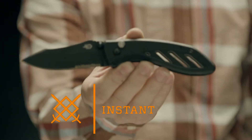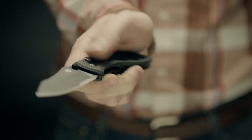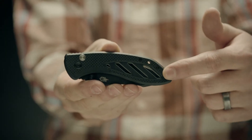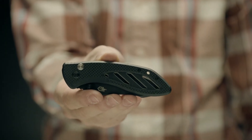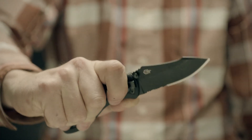This is the Instant. Deploy the folder with the Gerber assisted opening 2.0 technology for immediate access to its aggressive partially serrated blade. The handle's ergonomic textured G10 composite surface with jimping on the upper edge makes this knife easy to hold and hang on to.